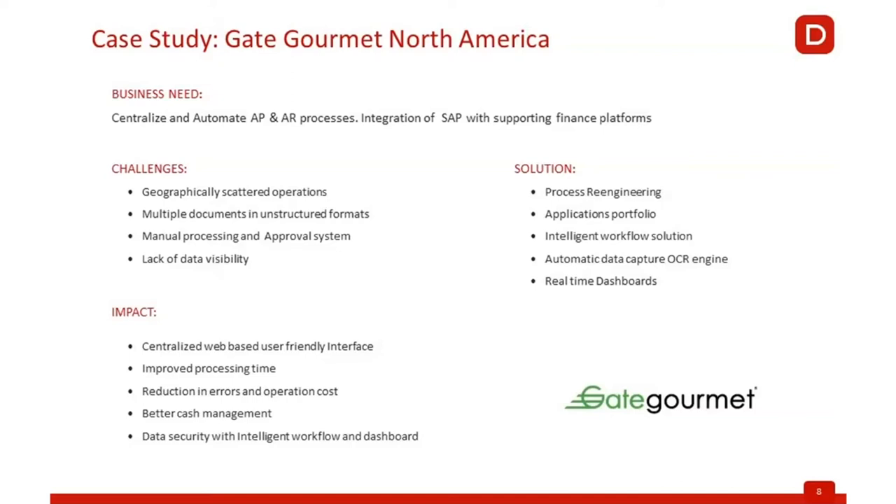The driver for the AP automation was to reduce all these issues. How can we provide a platform that standardizes the process across all 30 locations, come out with an automated workflow rather than working through emails, leverage a system with workflow capability that helps us seamlessly communicate with teams in our operations, get back to our suppliers on a timely basis, and achieve better cash management? Those were a few of the key drivers as we got into this automation journey.